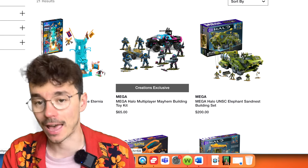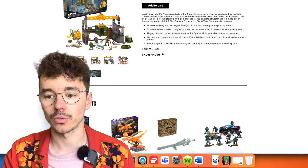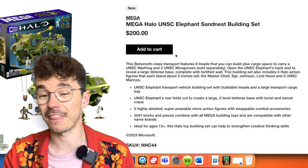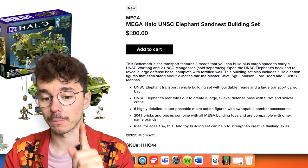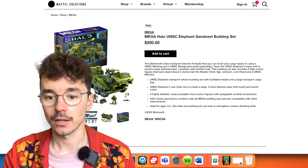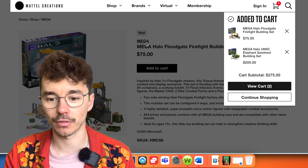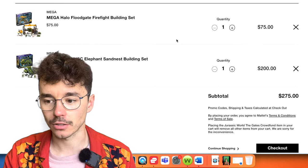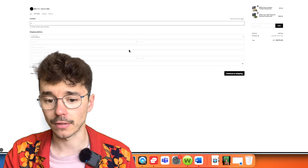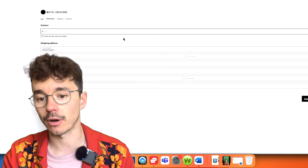Once the Multiplayer Mayhem is sold out, that is gone forever. We have two new entries: the UNSC Elephant Sand Nest Building Set and the UNSC Halo Floodgate Firefight Building Set. It's $75 for Floodgate and $200 for the Elephant, which is below Amazon — we'll compare in a second. Adding both to the cart comes to $275. If we go to checkout, you can select your country; the UK is a flat fixed rate and it's good value.